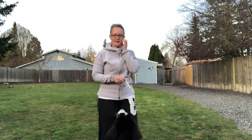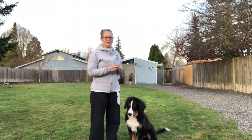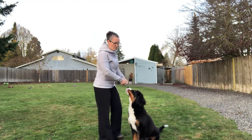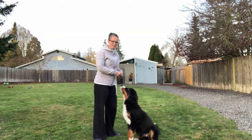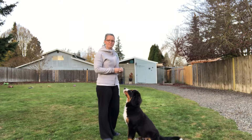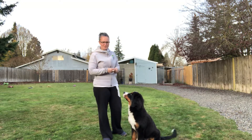I wanted to share something about differentiation in training. It's really important to differentiate between what a lure is and what rewarding is. I use both in training. Generally, a lure is used when you first start something brand new, and a reward is used when the puppy or dog already knows it.